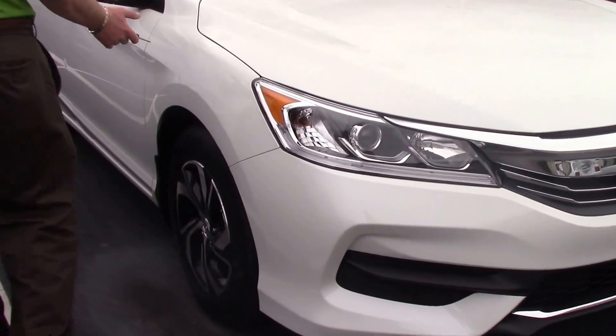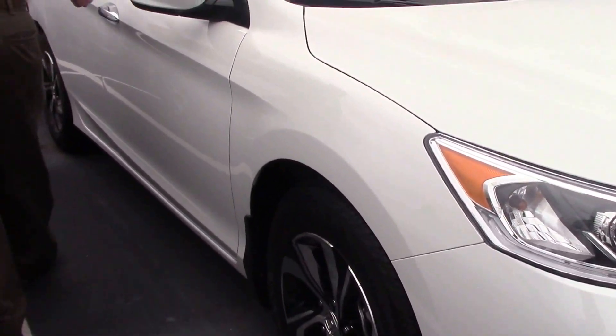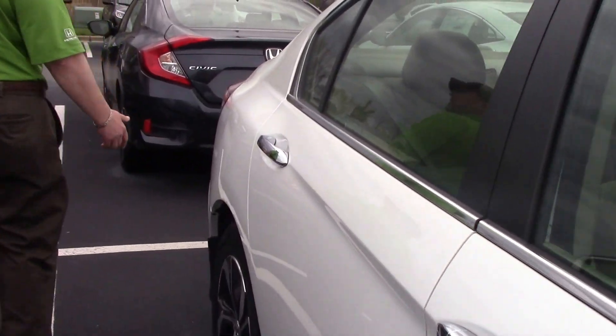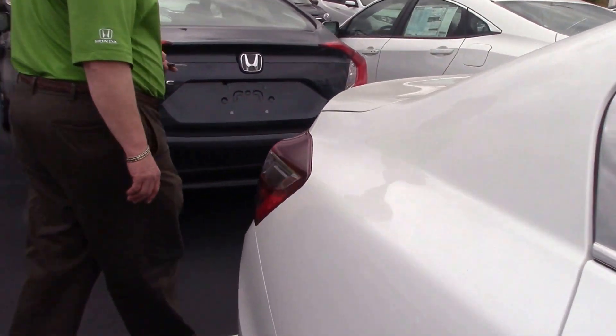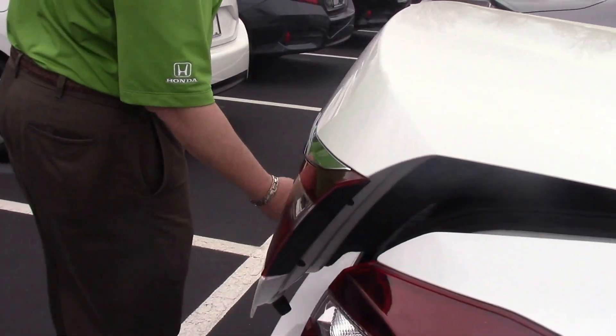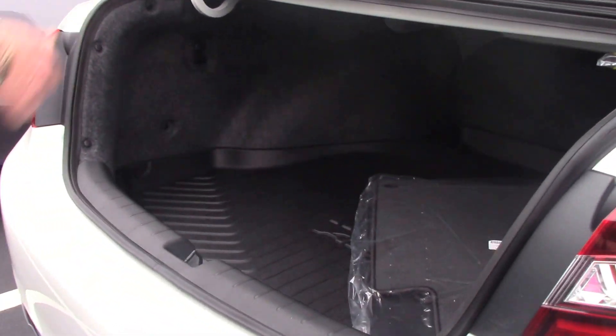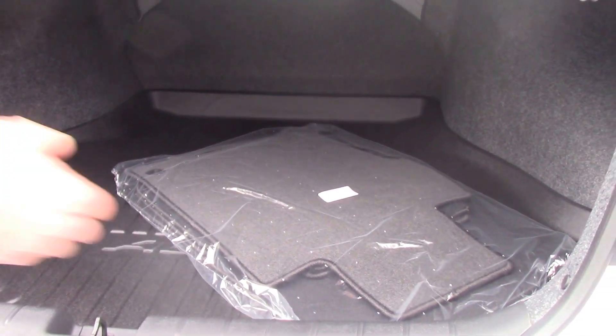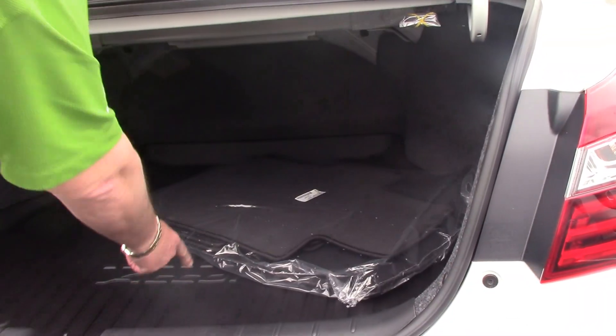Very smooth accents going down the side, chrome handles on here, alloy wheels, and a lot of trunk room in these Accords. It's a good family car, a first car. Floor mats come standard. We also put the trunk tray in there, and of course it says Honda Accord on there.